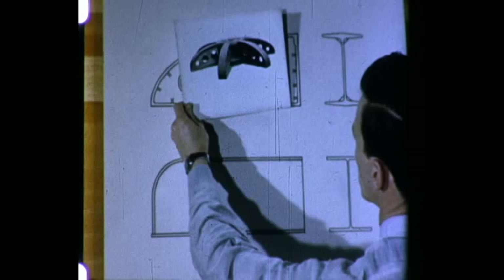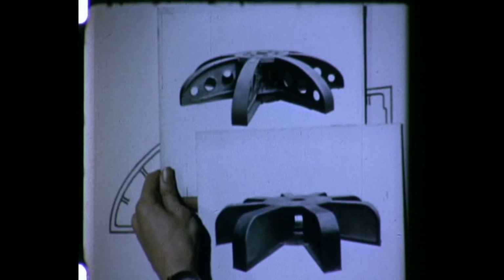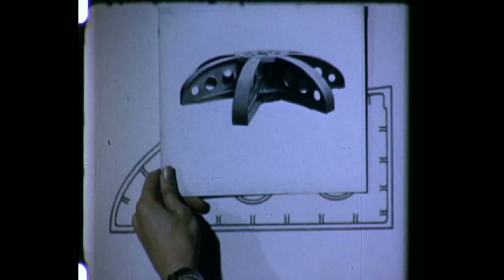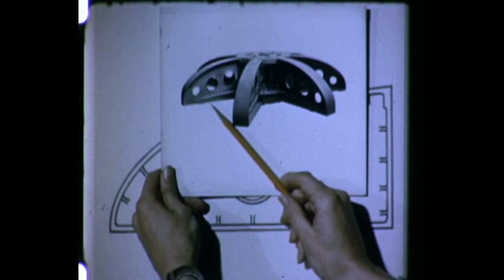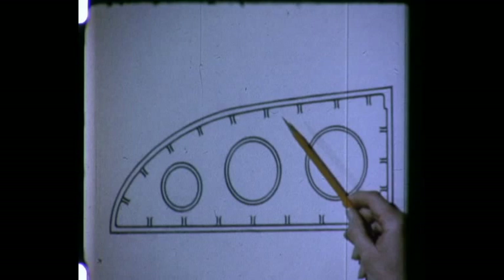Let's look at an actual case where the bearing bracket for a generator was converted from cast construction to welded construction. The difference between the two designs is clearly evident. Let's take one part of the bracket — a girder — and examine its design. When it was cast, holes were necessary to support the upper part of the mold. Brackets had to be added all along the girder in order to ensure a sound casting.